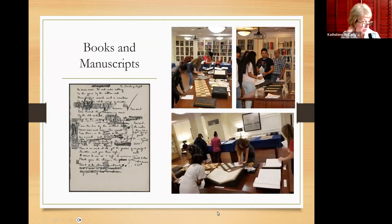Books and manuscripts: we have an incredible rare book collection dating back to the 1400s, and incredible manuscripts. You can see how we bring those in for classes as well.